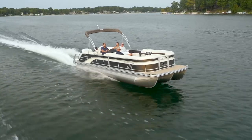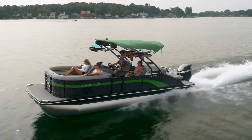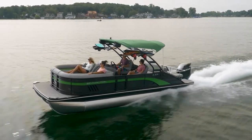The LX's newly designed exterior offers four aggressive louvers in the bow alongside a larger, bolder, brushed silver Bennington logo.